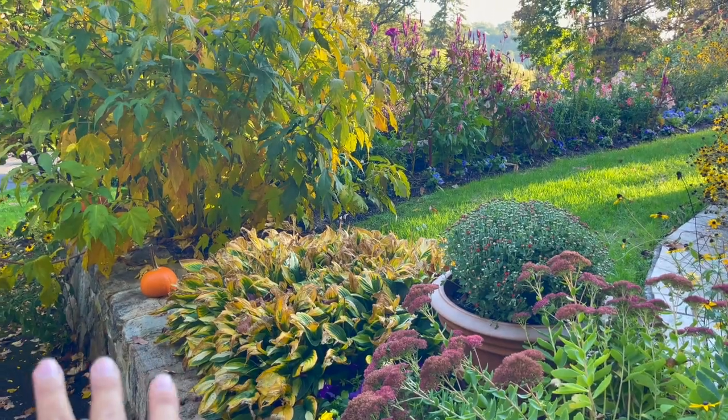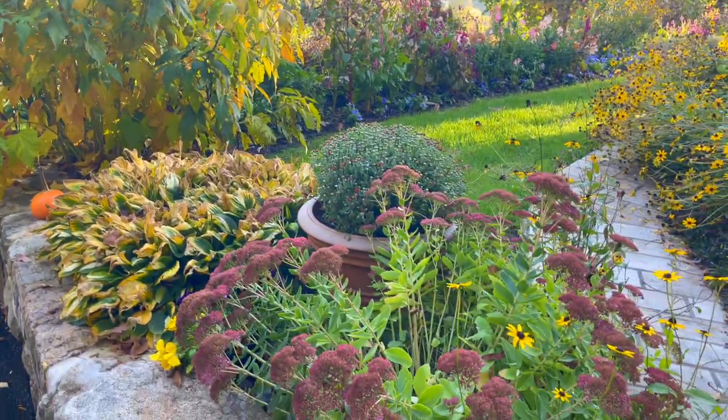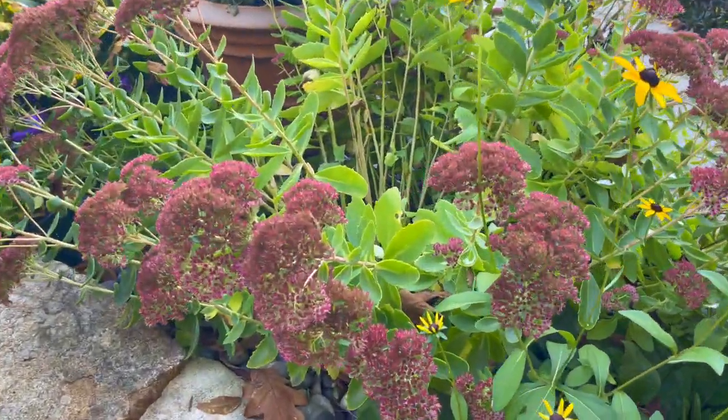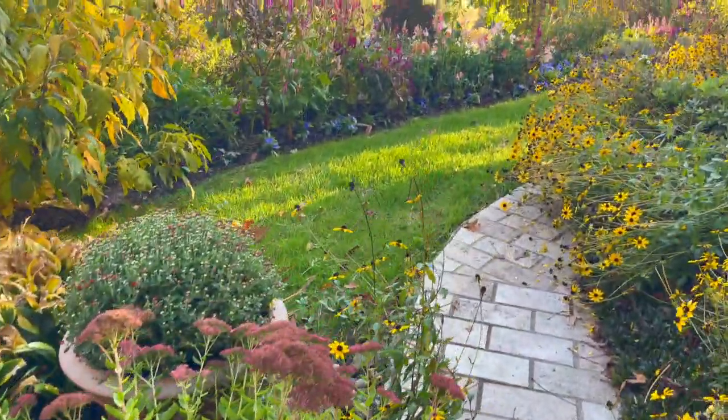Those hostas are pretty much done. Look at the color on the hearty hibiscus. Sedum Autumn Joy — my favorite. I did a whole video on these guys. I'll link it here so you can check it out.